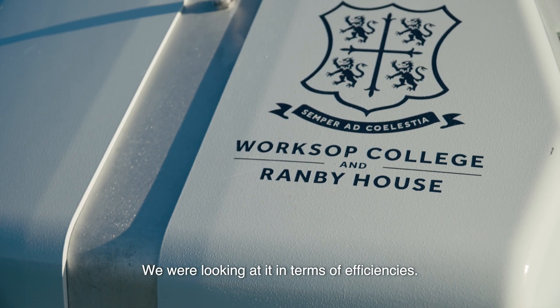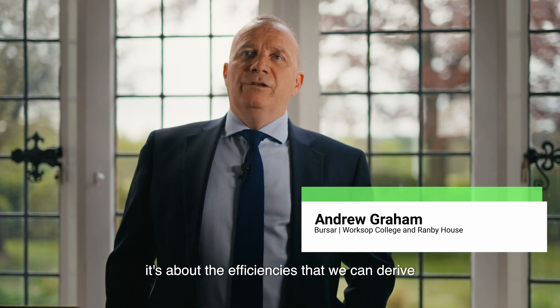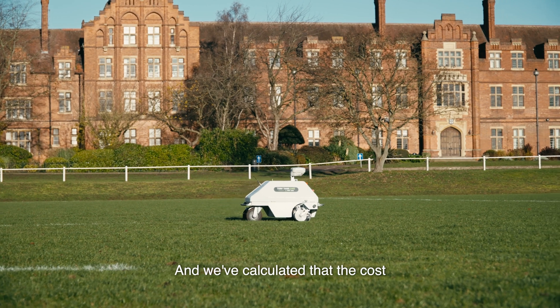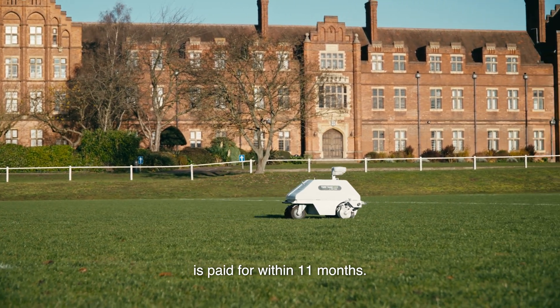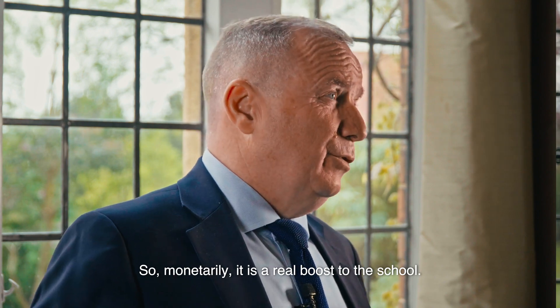We were looking at it in terms of efficiencies. It's not about replacing people — it's about the efficiencies that we can derive from having the robot. We've calculated that the cost is paid for within 11 months. So monetarily, it is a real boost to the school.